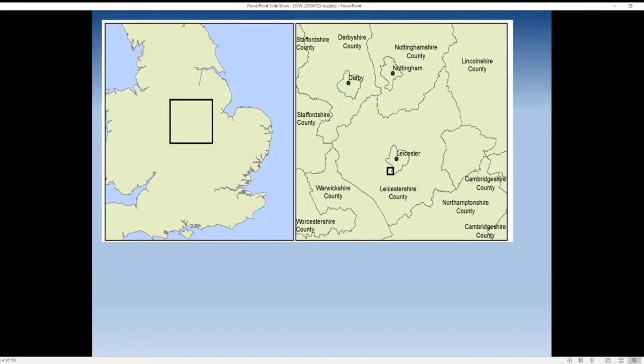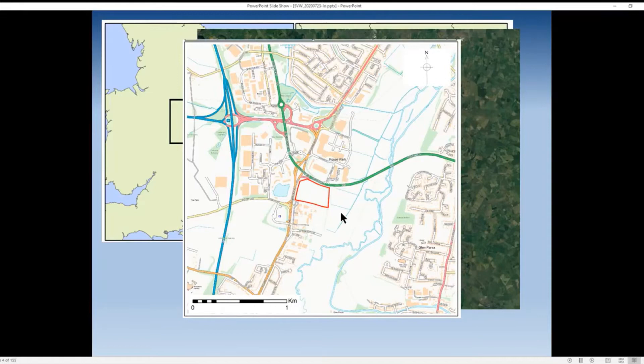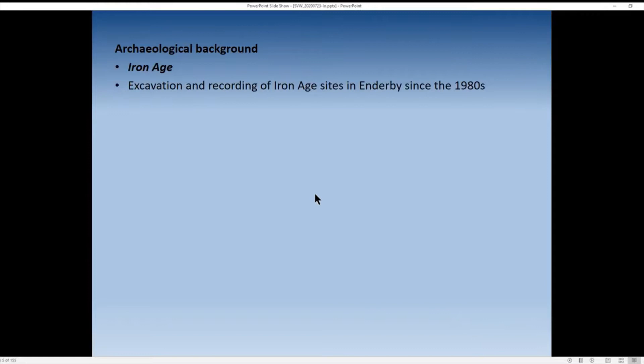The site is near Enderby, to the south west of Leicester, just outside the city limits. Here's a close-up of the actual development area in red — this is Saw Valley Way for those who know Leicester or Leicestershire, with Foss Park here and the River Soar. It's a large area to the north of the police headquarters of undeveloped land.